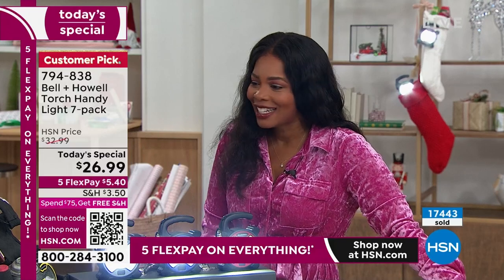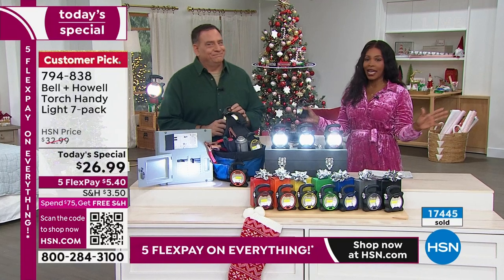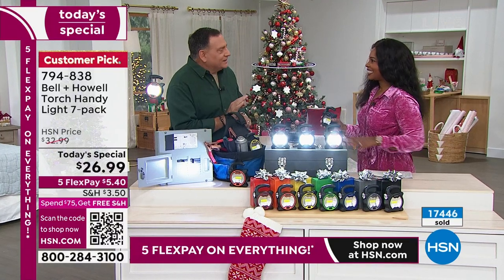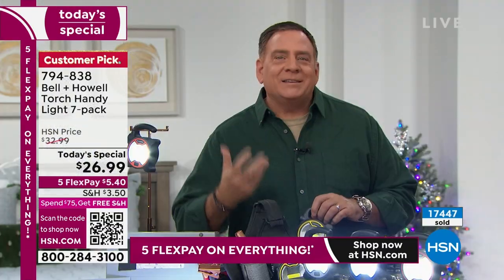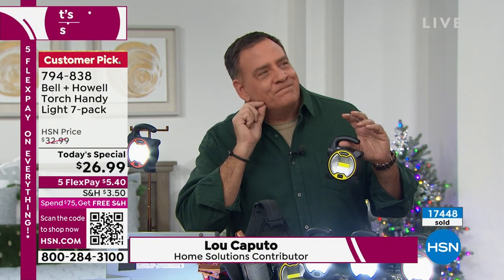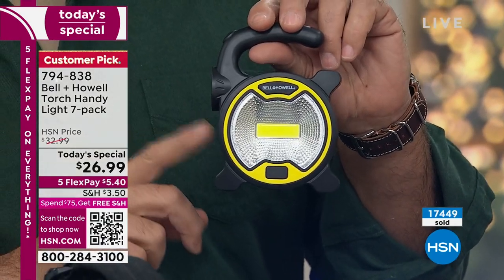Lou Caputo is joining us. Lou told me before the show — because I do it every time — don't look directly in the light. It is too bright. Which is surprising, because when I see a product like this and I see how many I'm getting and I do the math with how much I'm paying, I start to think, hmm, they cut a corner somewhere. They didn't. That's the crazy thing.